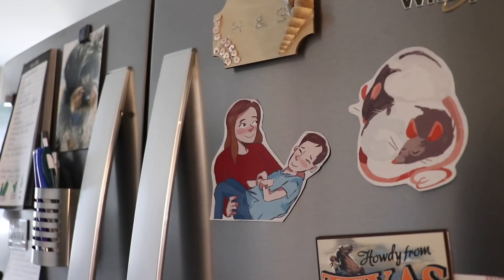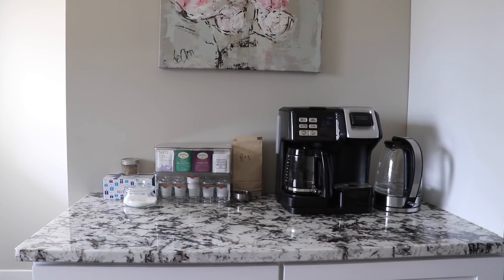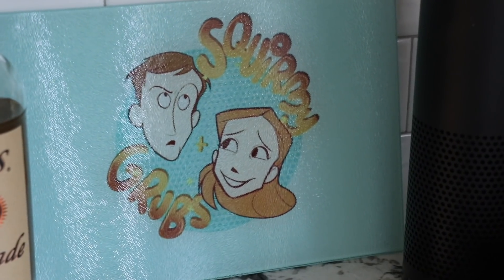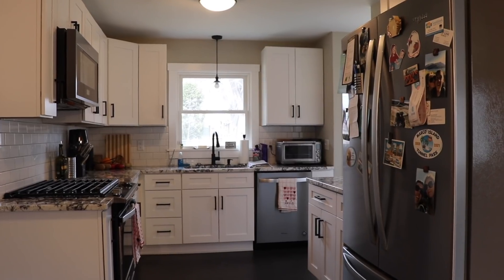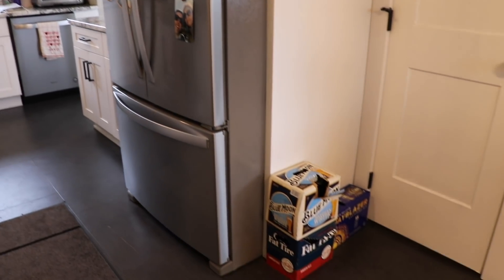We have lots of magnets on our fridge that people have sent us — we've started to collect them. Our goal is to fill the entire front of the fridge. Coffee and tea and painting. You can see two cutting boards that people have sent us with our faces on them, which I love. Most importantly, down here we have my beer. Shane got bulk beer, if that's even a thing, and so there's nowhere to put it — it's just sitting there.